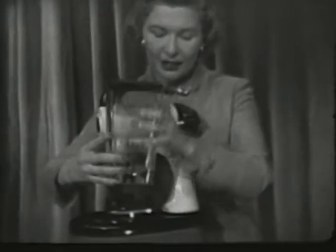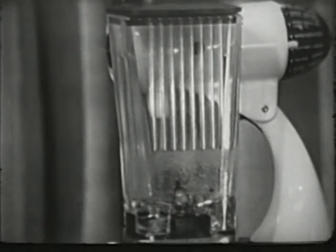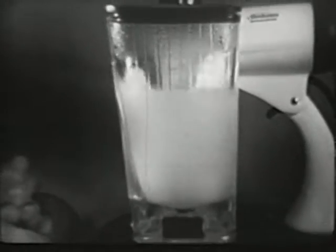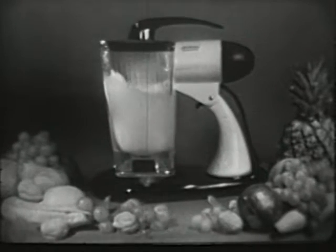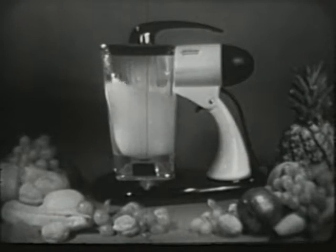It works in combination with your Mixmaster to even further enlarge its usefulness. And now for a limited time only, you can still get this famous Mixmaster Blender combination for only $49.95. It's a regular $57.45 value, so you save $7.50.